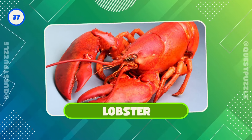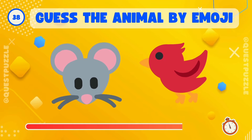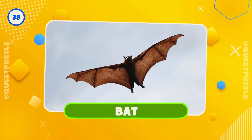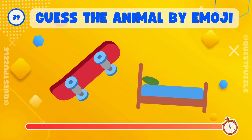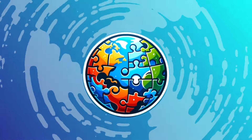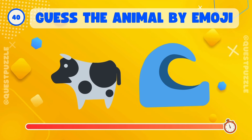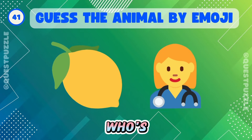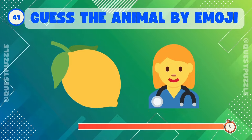That's a bat. Can you guess? Right, it's a skunk. Who's hiding? It's a moose. Guess who's hiding? Correct, it's a lemur.